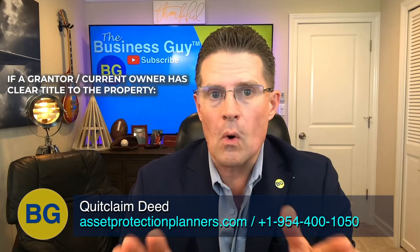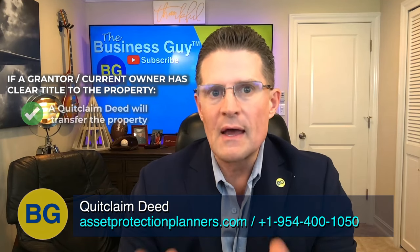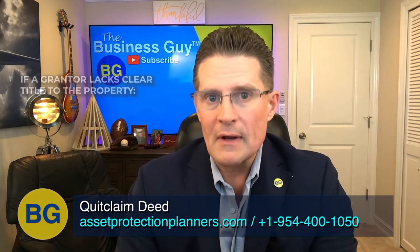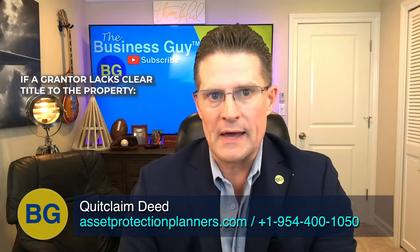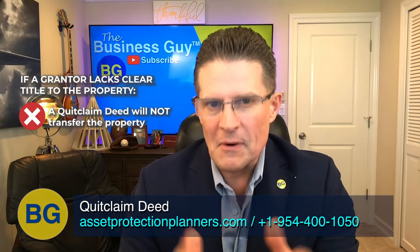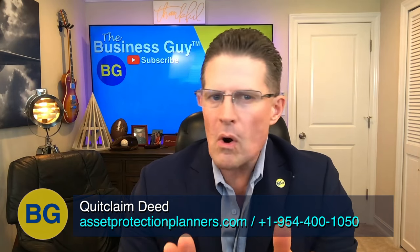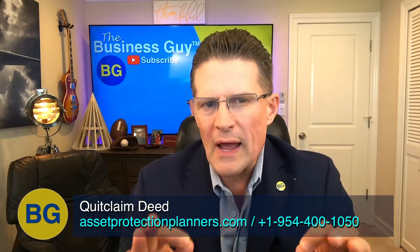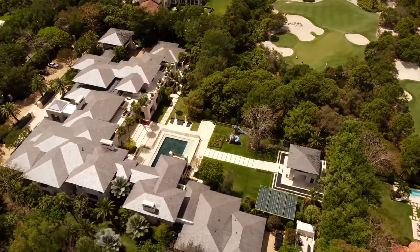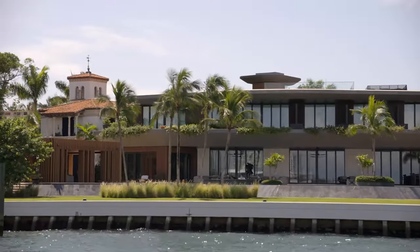If a grantor or current owner does have clear title of the property, free of title defects, then a quitclaim deed will typically transfer the property. However, if the grantor lacks clear title, then the quitclaim deed may not effectively transfer the property. As a general guideline, you cannot convey more than you legally possess. If you try to grant full legal title to a piece of real estate to which you do not have clear title, the quitclaim deed will not legally transfer the property.